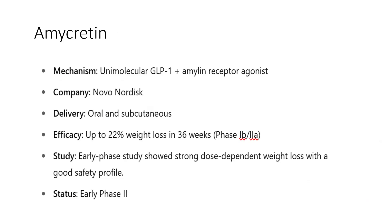Next is amycretin, a unimolecular GLP-1 plus amylin receptor agonist, also from Novo Nordisk. It will be available in both oral and subcutaneous forms. Currently in phase 1b and 2a trials, it has caused up to 22% weight loss at approximately 36 weeks. An early-phase study showed strong dose-dependent weight loss with a very good safety profile.